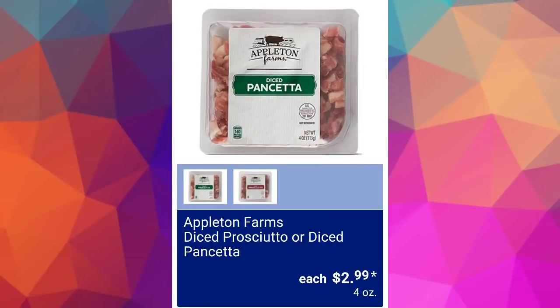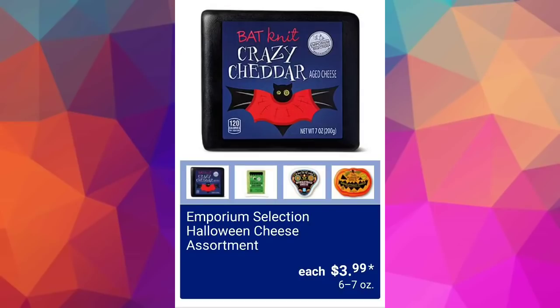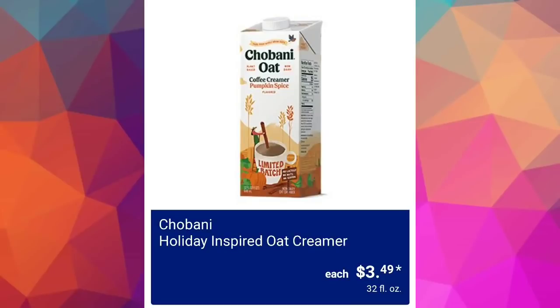Appleton Farms diced prosciutto or diced pancetta $2.99. Emporium Selection Halloween cheese assortment $3.99 — I told you about this in the Sunday ad preview video but I think they're so cute, so I'm showing them again.